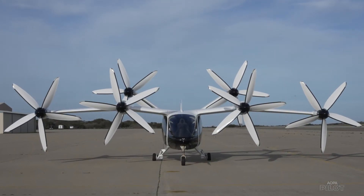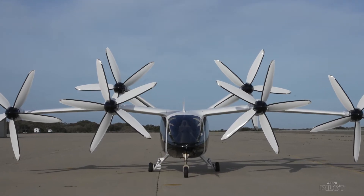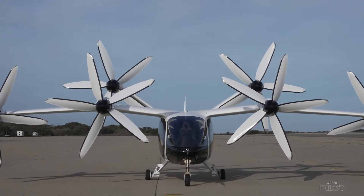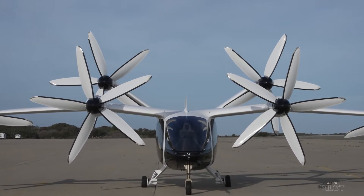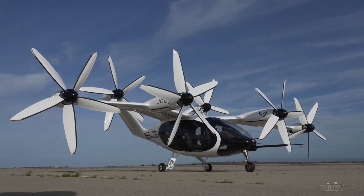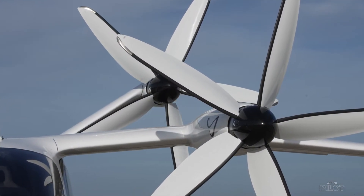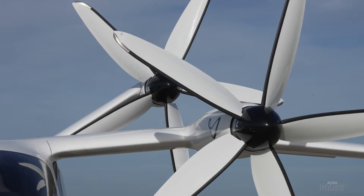Fly-by-wire flight computers take control inputs and convert them into digital signals to manage the S4's multiple flight and thrust modes. And for redundancy, there are three fly-by-wire computers. The system fulfills one of Joby's primary mandates: that the aircraft be easy to fly.